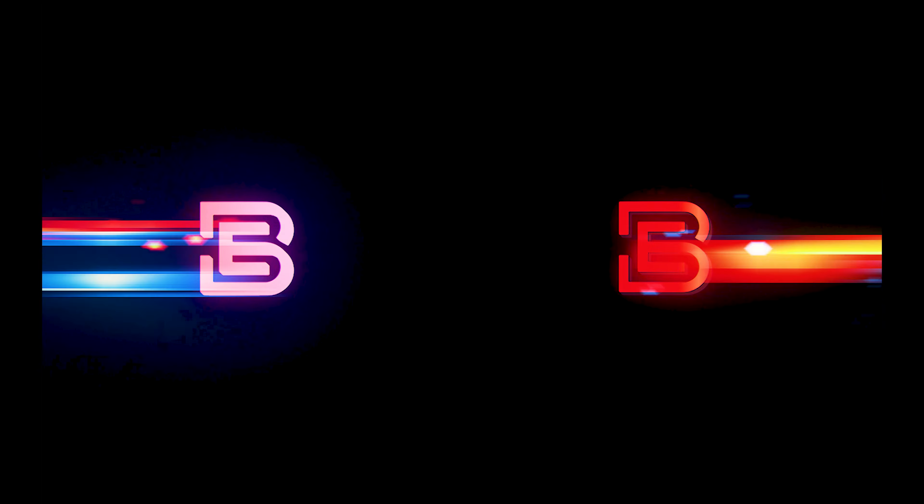Doesn't that wall look much better? That was my backdrop makeover. Now stay tuned for the 2022 YouTube studio makeover. Comment, like, subscribe, share all that stuff. All right, catch you guys in the next one which will probably be the 2022 YouTube studio makeover.